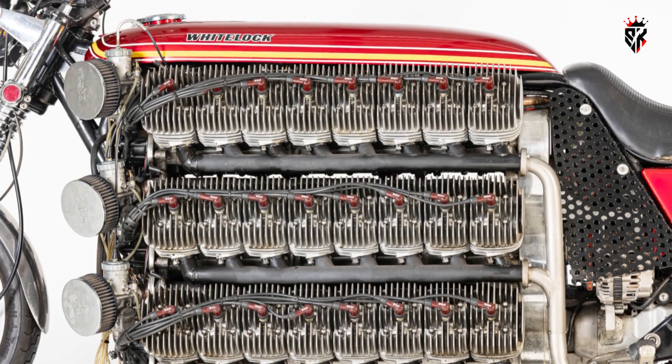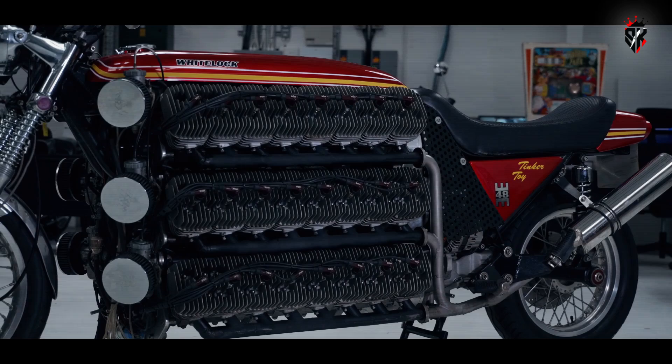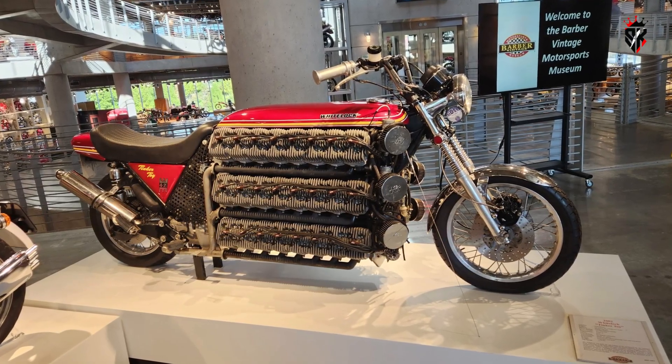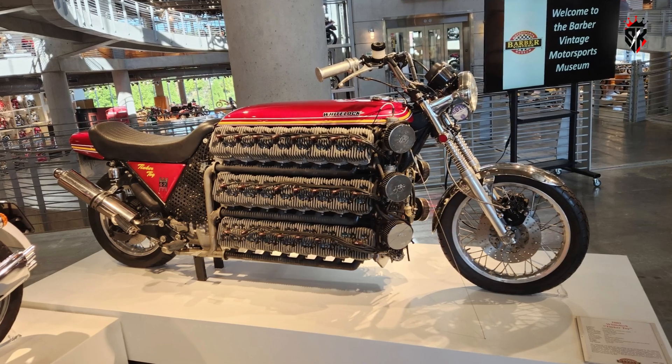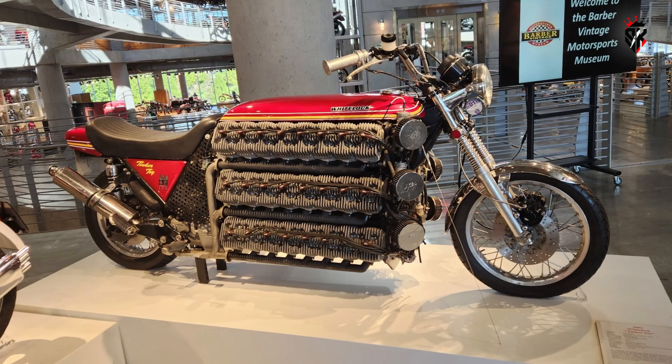Heat management was also a concern. Although largely air-cooled by design, the machine received a small liquid cooling loop to help with repeated cold starts and heat soak, and Whitelock carved out space for alternators, batteries, and amplifier boards under covers and inside widened body panels.